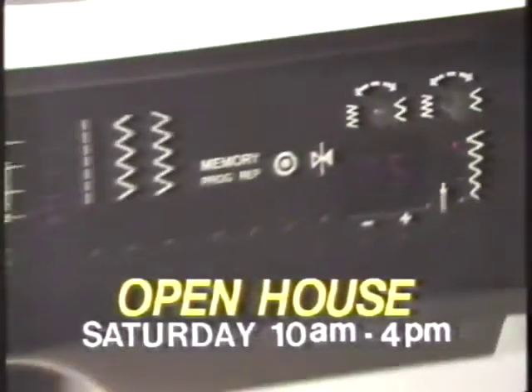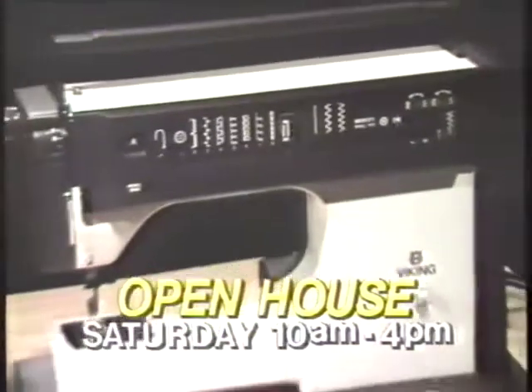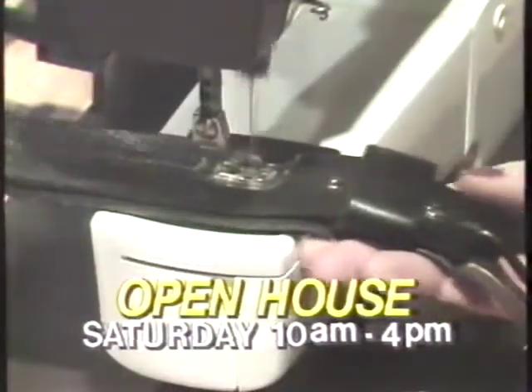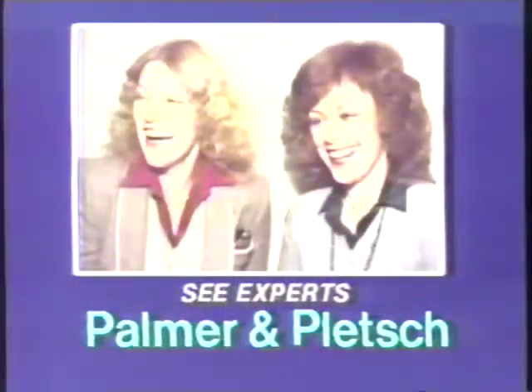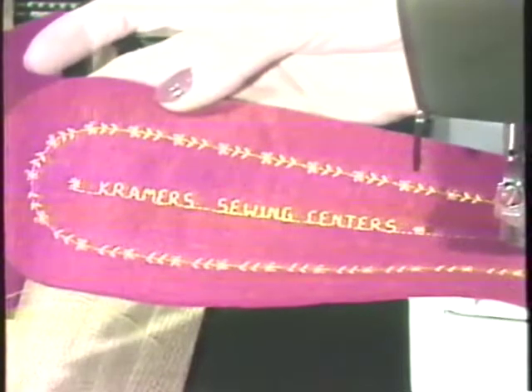Come to Kramer's Sewing Center's open house this Saturday from 10 till 4 and see the new computer Viking. Free coffee and donuts and a big one-day sale on every Viking in the store. Vikings starting at just $299. Also see sewing experts Patty Palmer and Susan Pletch. Patty and Susan will show you how to sew fast in an entertaining video presentation. So be sure to come to Kramer's open house and big Viking sale this Saturday only, 10 till 4 at all Kramer's Sewing Centers.